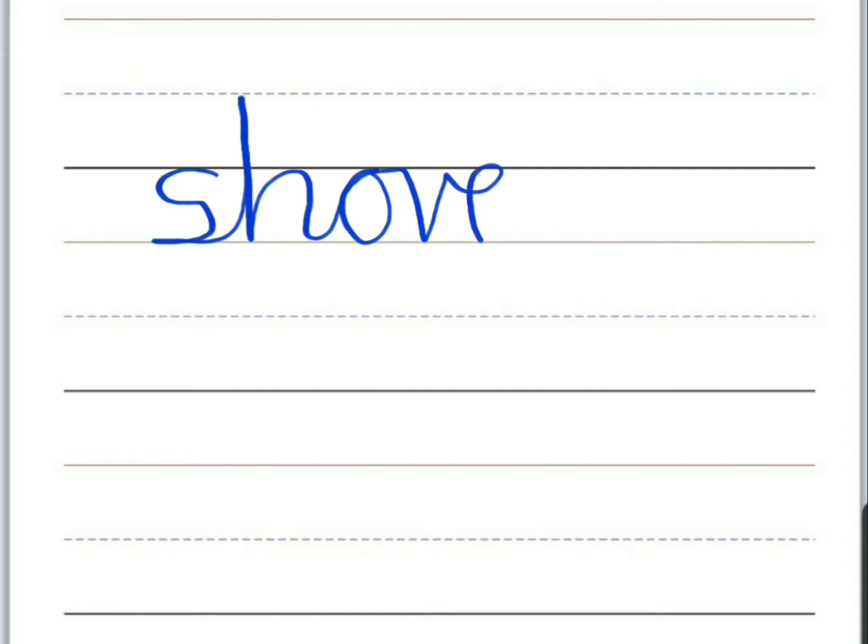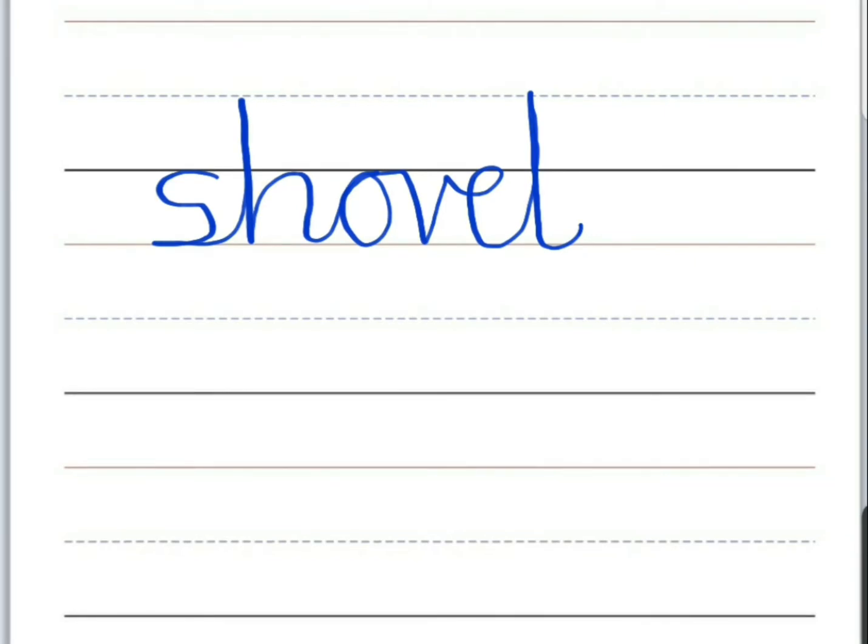Second word is 'shovel.' Start with an S, then a H, O, V, E, and L. Tall letters go up to the broken line and your small letters stay inside the two solid lines. Shovel.